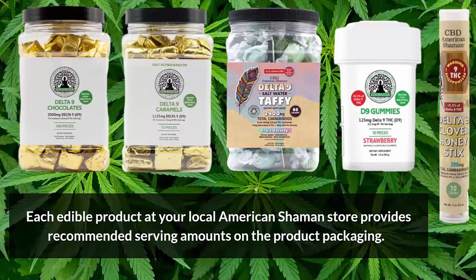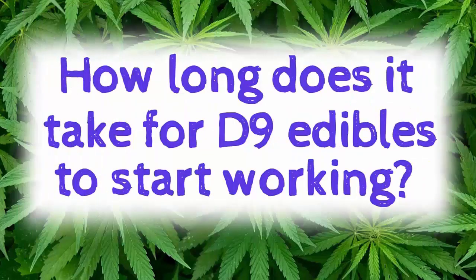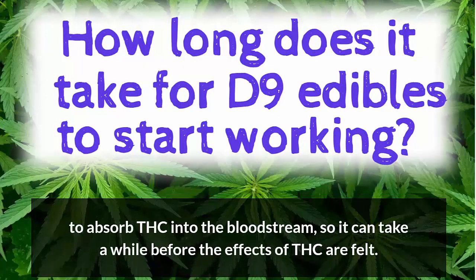Each D9 edible product at your local American Shaman store provides recommended serving amounts on the product packaging, and they all provide a high enough concentration of D9 to experience full effects. So how long does it take for hemp D9 edibles to start working? Well, normally it takes two hours to feel the effects of Delta-9 edibles. Edible THC products are the slowest way to absorb THC into the bloodstream, so it can take a while before the effects of THC are felt.